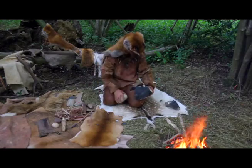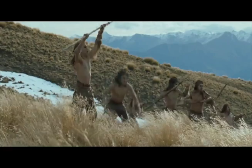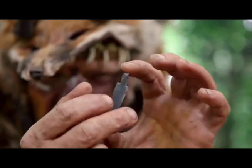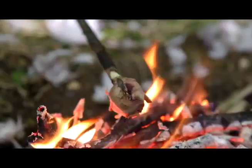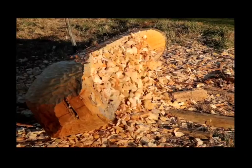Next, people chip rocks to make large spear points. Cleverly, people work together to hunt big animals. Also, people chip rocks to make short arrowheads. Both launched missile-like arrows to hunt small animals.